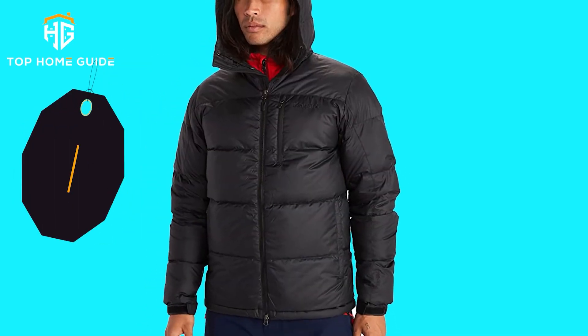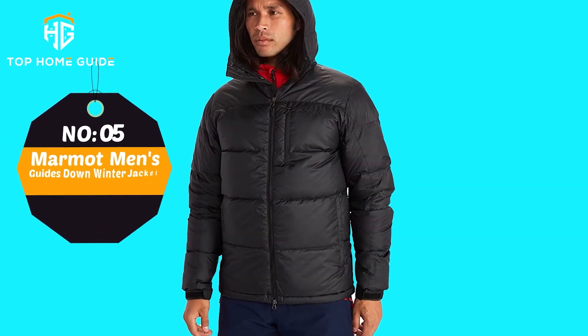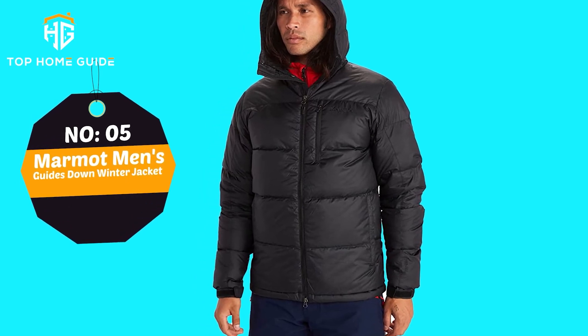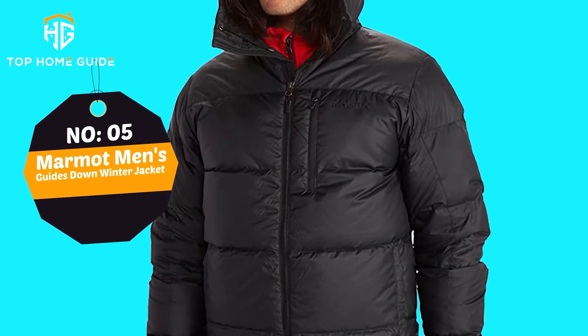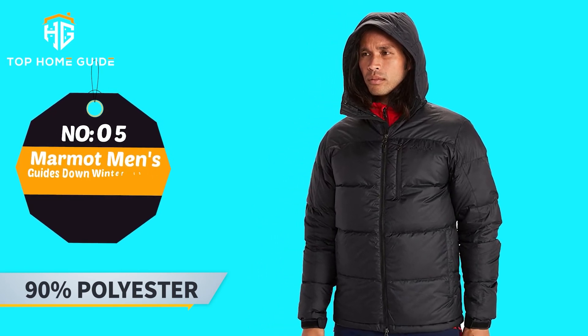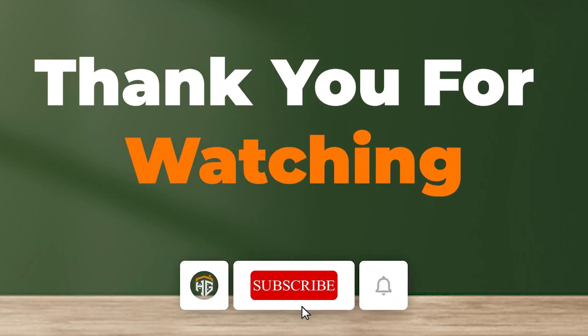Number 5: Marmot Men's Guides Down Winter Jacket. The cold is no match for this down-filled hoodie, which is designed to keep you comfortably insulated in damp conditions and when you sweat. Main Features: 90% polyester, 10% elastane, zipper closure. Thank you for watching — don't forget to subscribe.